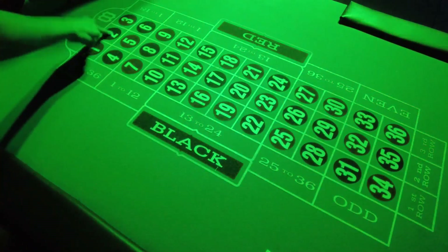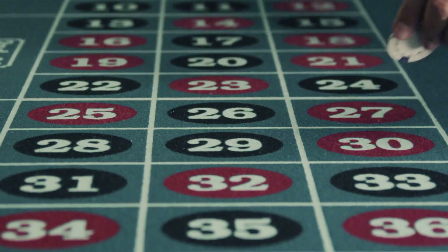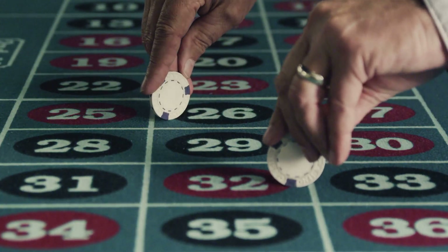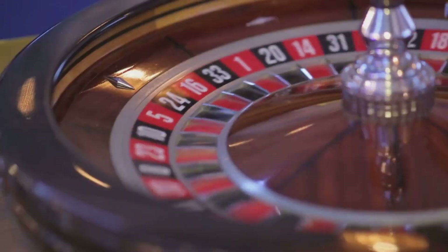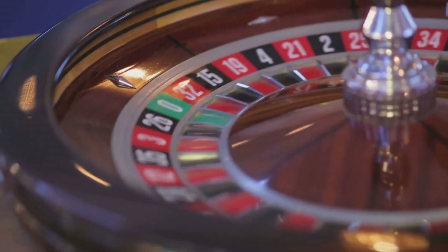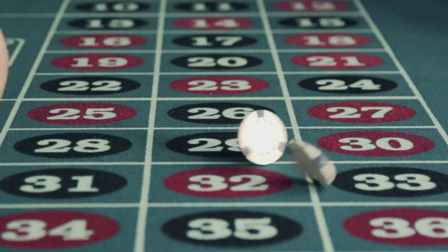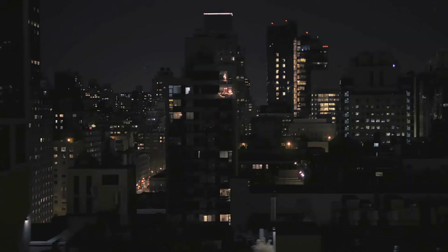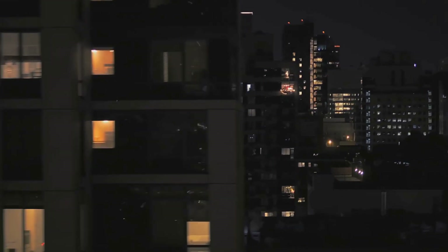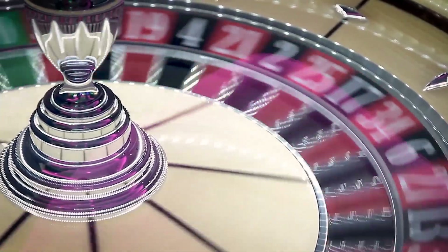To recap everything simply: any single number has a 2.6% chance of hitting. Two numbers doubles it; 3, 4, and 6-number bets increase it further, but the house edge stays the same. Even money bets feel safe but aren't truly 50-50. Dozens and columns sit right in the middle, and the top-line bet is the one you should avoid entirely if you care about your bankroll. That's the entire game of American Roulette broken down into simple, visual math. Now you can see why casinos can offer such big payouts and still sleep just fine at night. The wheel never cheats, but it also never loses in the long run.